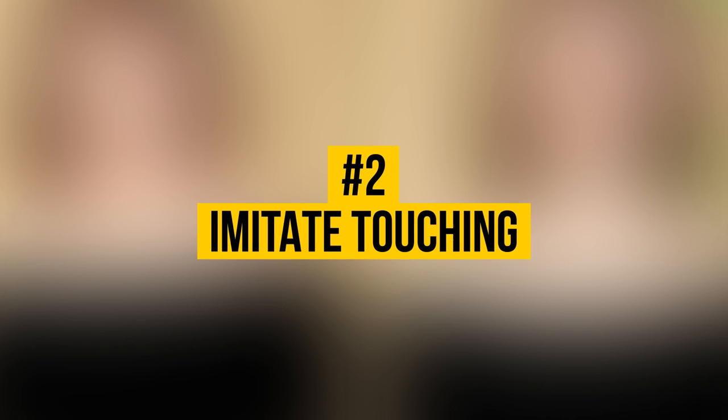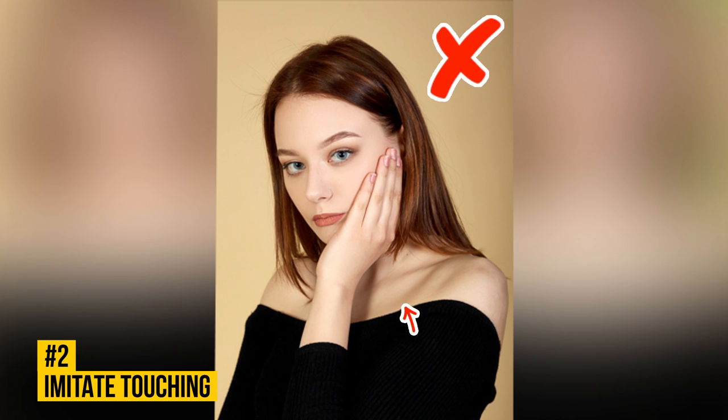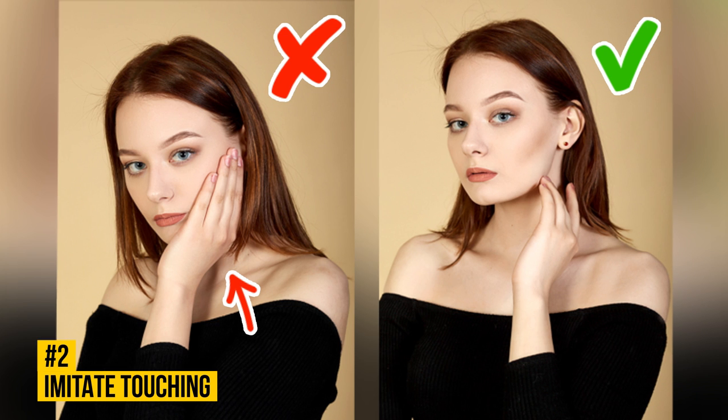Number 2: Imitate Touching. If one of your palms is pointed toward the camera, it will stand out of the frame, dragging attention away from your other features and making your face look smaller. The gesture must both hide your palms and trace or emphasize the contours of your face. Learn how to imitate touching certain spots on your body without actually making contact. Never place your hands on your face or head during a photo shoot.